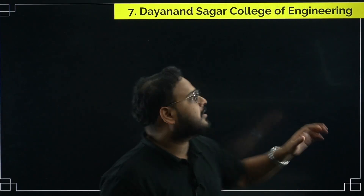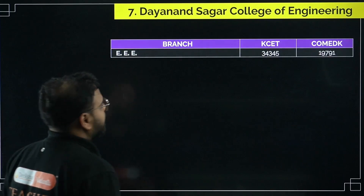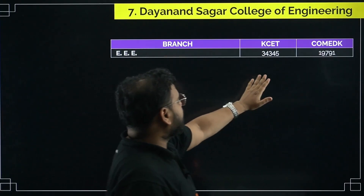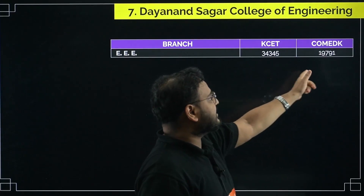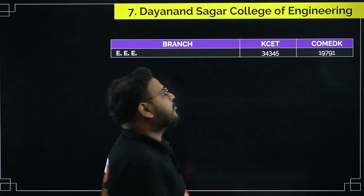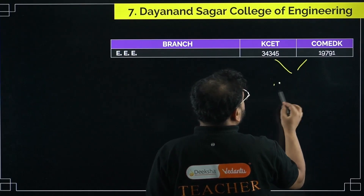For DSCE, you need a rank of 34,345 for KCET and 19,791 for COMEDK. These are the 2024 cutoffs for the EEE stream at DSCE.